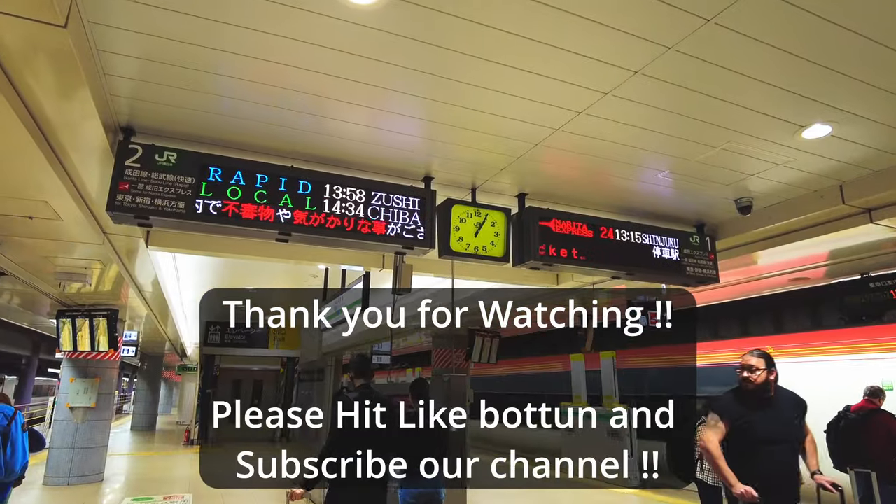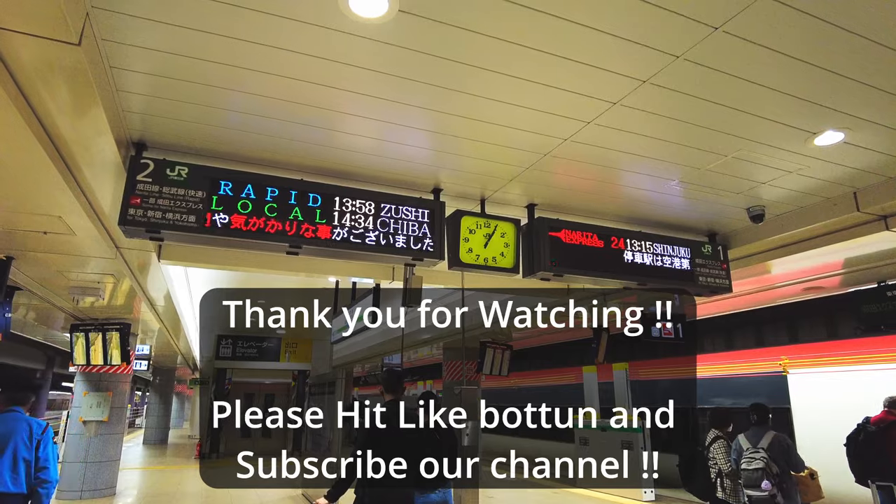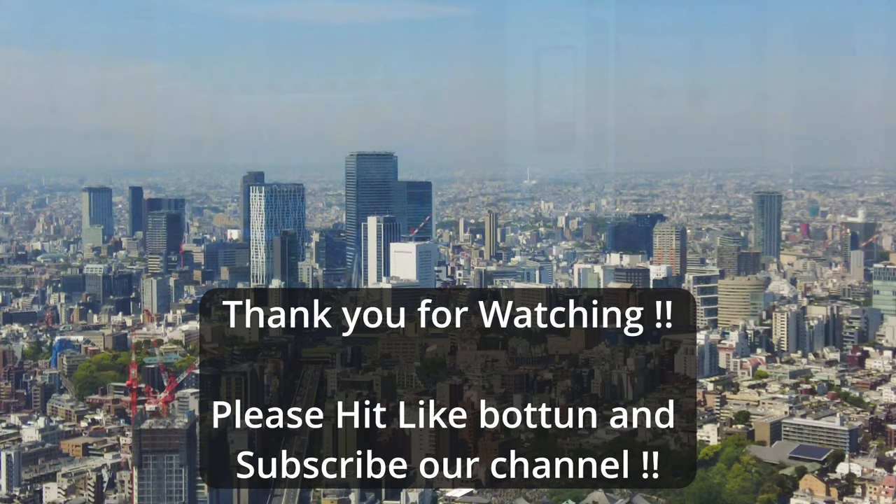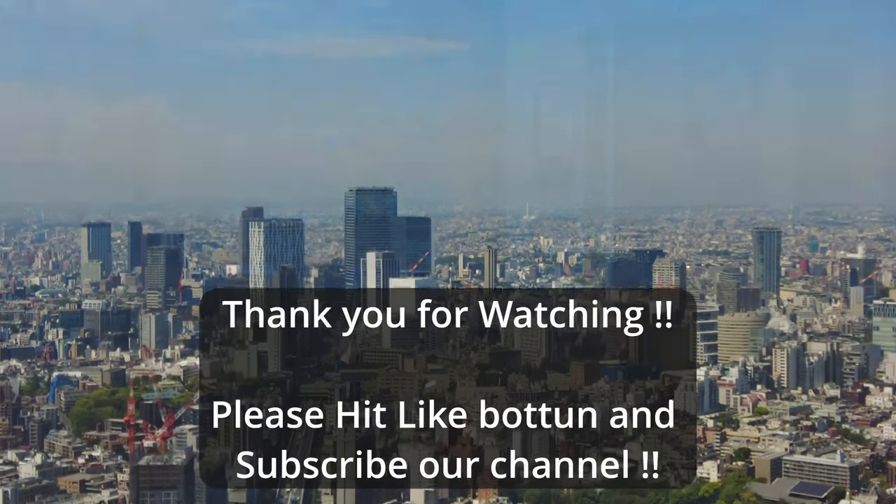Thank you for watching. I will upload more guide videos and fun content about Japan, so please hit the like button and subscribe to my channel. Have a wonderful time here in Japan. See you!